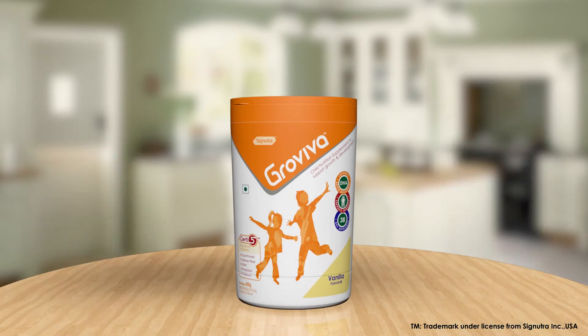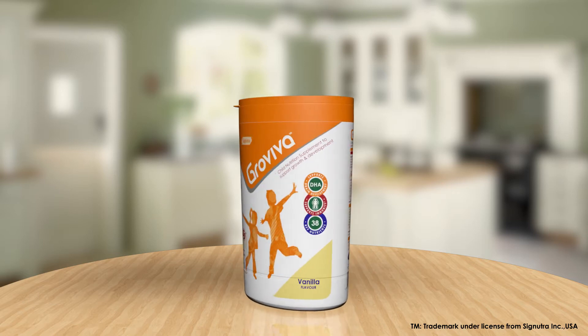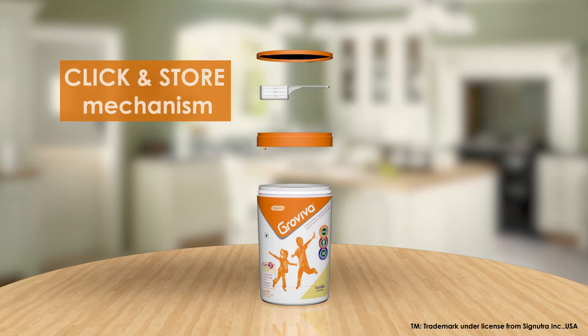Our signature packing mechanism has a number of novel features and every aspect of usability has been thought through. Signutra introduces a unique click and store mechanism which has an inbuilt scoop, collar,